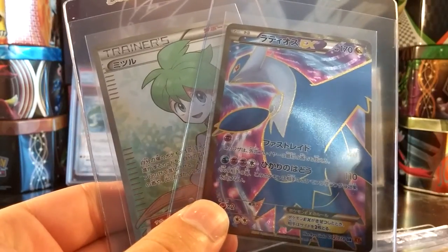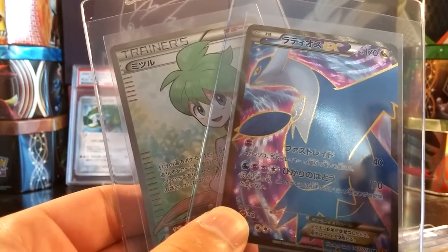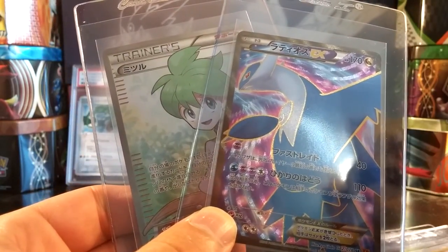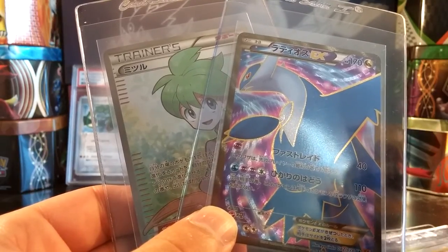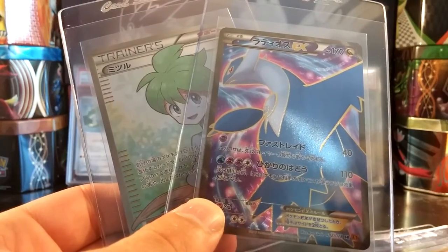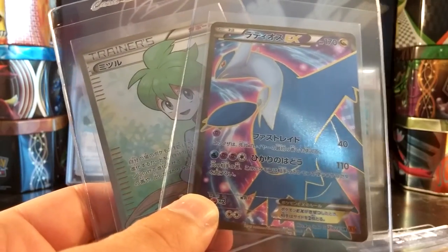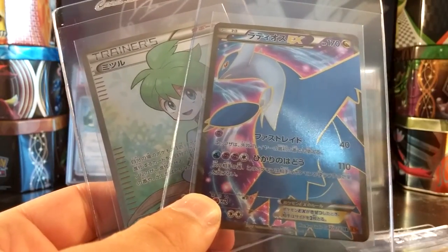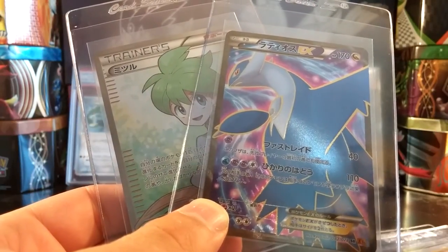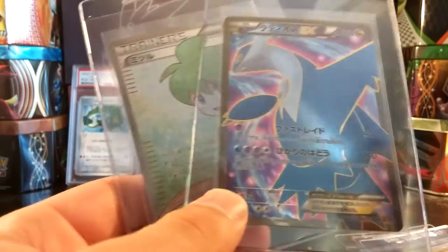Next I picked up a Latios EX Full Art and Wally Full Art from Emerald Break. I'm going after a complete set of Emerald Break with all the full arts and ultra rares graded PSA 9 or higher. A lot of them will be 10s, but stuff like the Shaman EX Full Art I have graded in a 9 — there's no way I'm spending $50 to $70 on another copy just to get a 10. The Full Art Megas, the Rayquazas, the Latios, the Gallade — that's the cool stuff I want in PSA 10. It would make a cool video to show off a complete Emerald Break set with all the full arts and ultra rares graded. If these come back as 10s, I'll only be one card away from that complete set — the Ultra Rare Energy Switch. If you guys have that in mint condition, definitely let me know as I'll be interested in purchasing or trading for it.